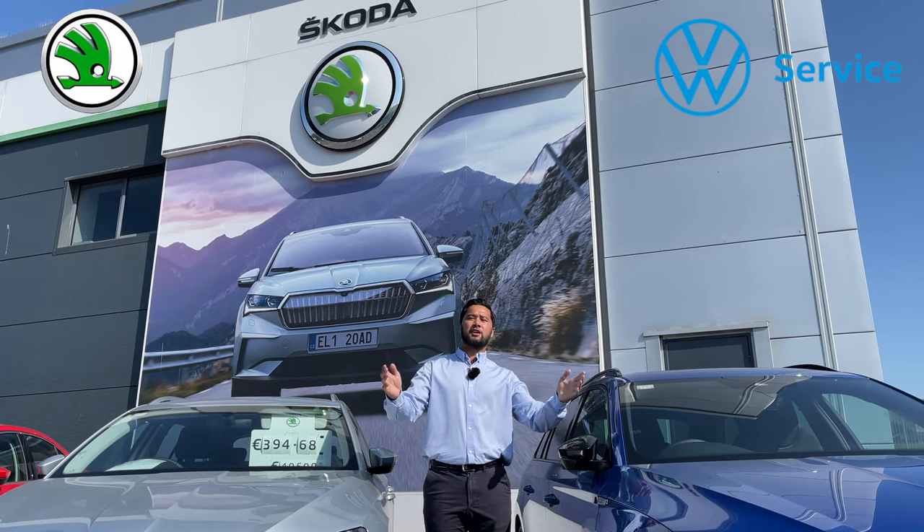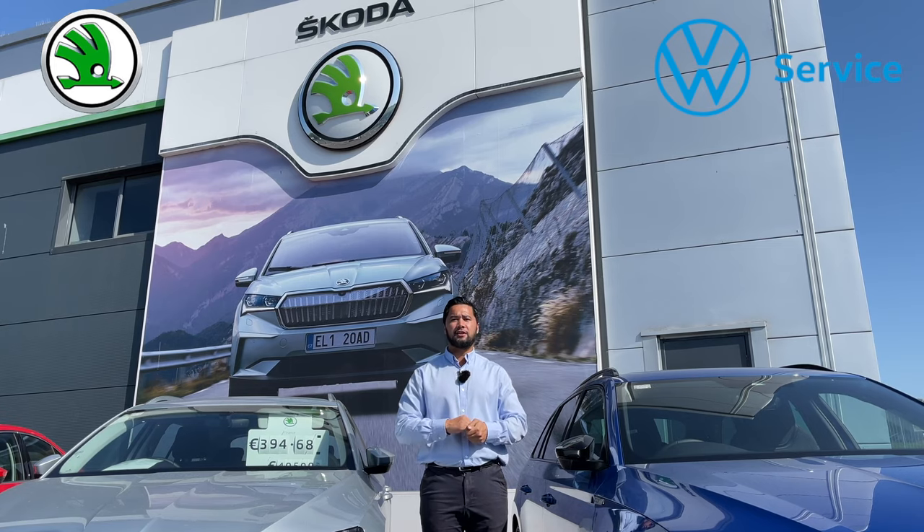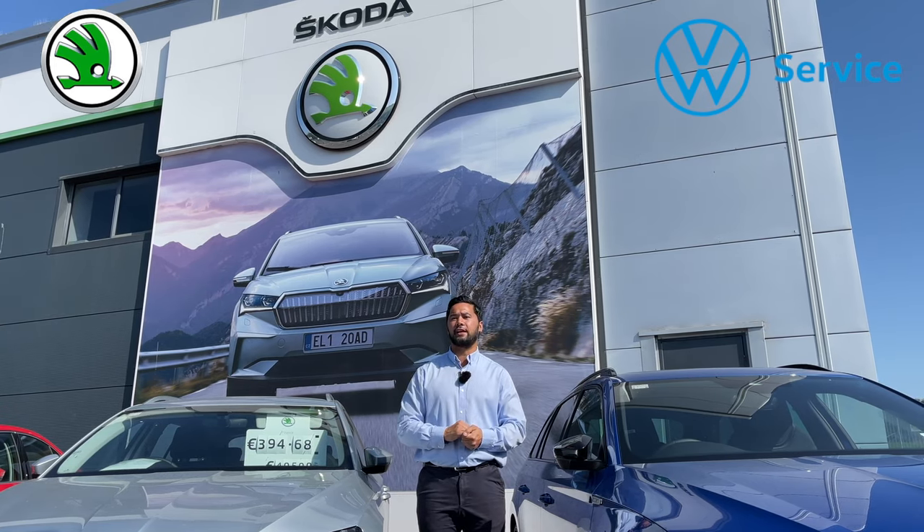Hey guys, welcome to Nold DC Cars, your one and only Skoda dealership in Cork City. My name's Phil and I'm going to give you a little tour of what goes on here.